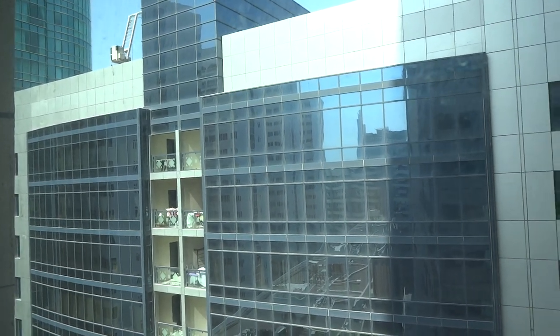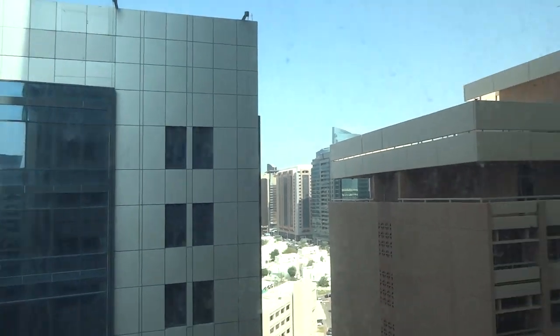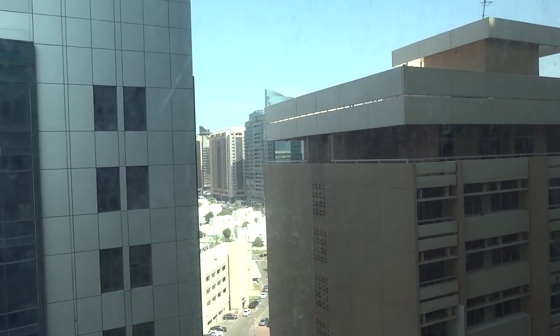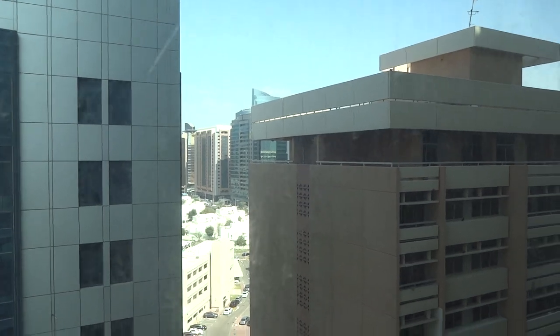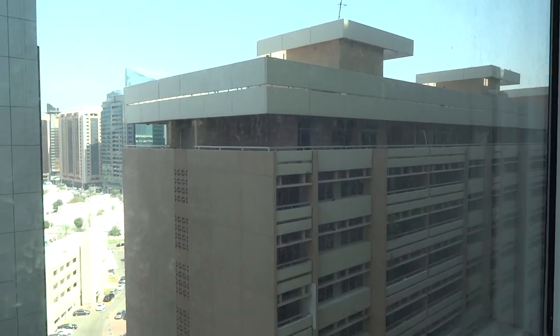Once again: 80,000, 5% management, 5% security deposit, 5% commission.